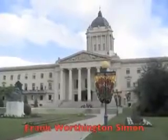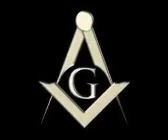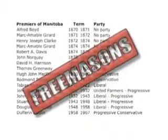The architect Frank Worthington Simon designed this 1920 building to be veiled in allegory and illustrated with symbols only his Freemasonic brothers would understand. In fact, every premier who worked in this building from 1870 to 1967 was a Freemason.